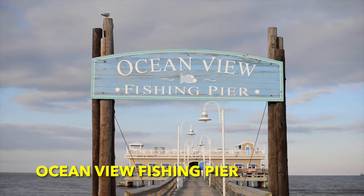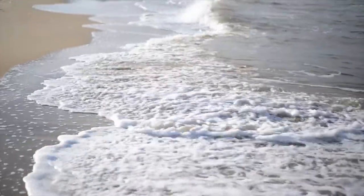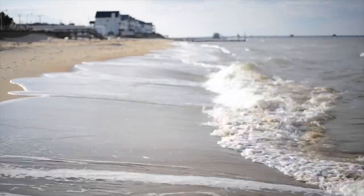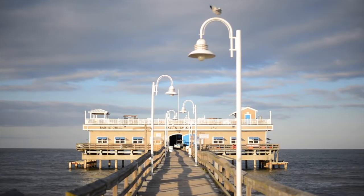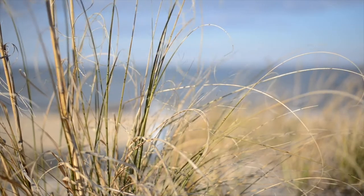Spot number seven is the Ocean View Fishing Pier. Ocean View is the beachy part of Norfolk, and the fishing pier has been there for a few decades. It's a pretty huge fishing pier with a restaurant and bar right in the middle of it on top of the water. It's closed during winter, but on nice weather nights you can go up to the roof of the restaurant and bar area, enjoy a happy hour, and they host events like karaoke nights and one dollar draft beer nights. It's also a really great place to just watch the sunset.